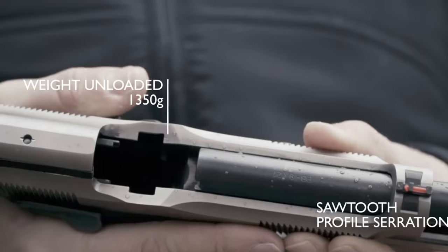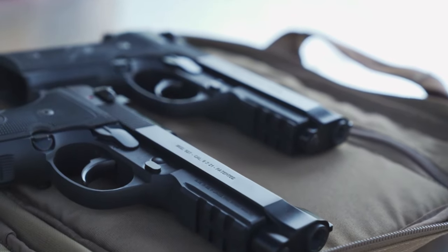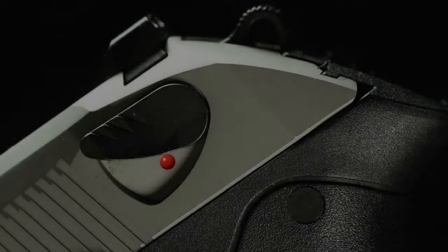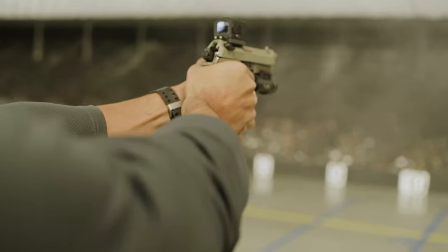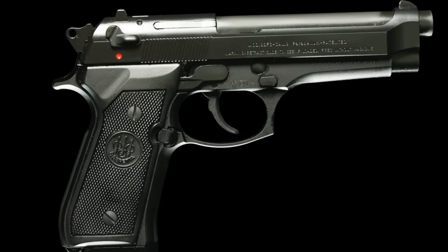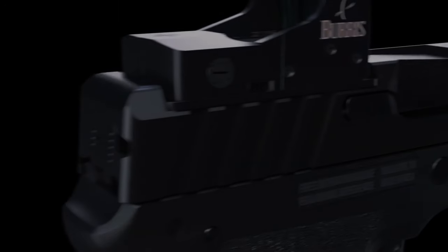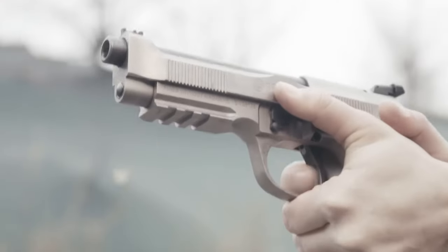Hey there, firearm aficionados and Beretta believers! Welcome back to Survival Picks, your ultimate source for all things guns and gear, and today we're diving into the realm of Italian excellence with our guide to the best Beretta pistols. Whether you're a seasoned Beretta enthusiast or just dipping your toes into the world of Italian craftsmanship, you're in for a treat.